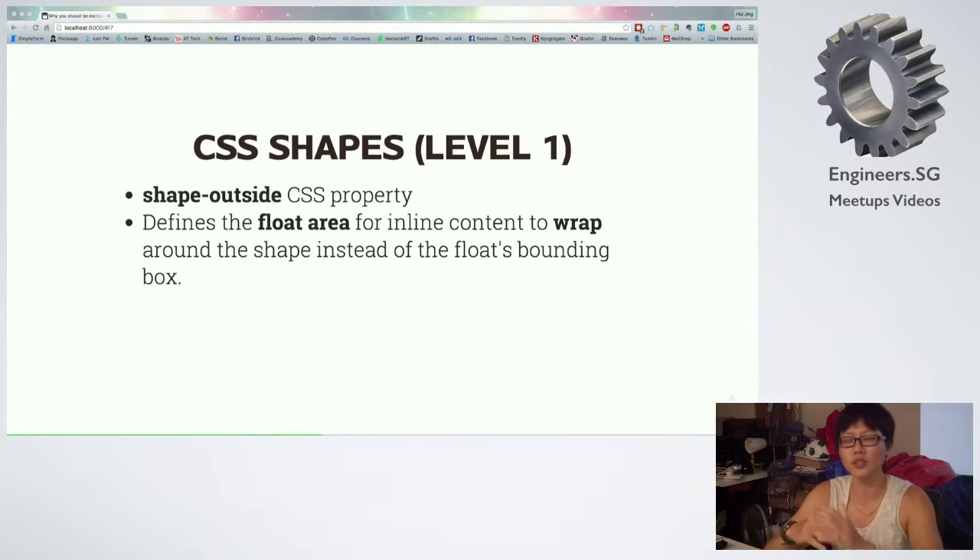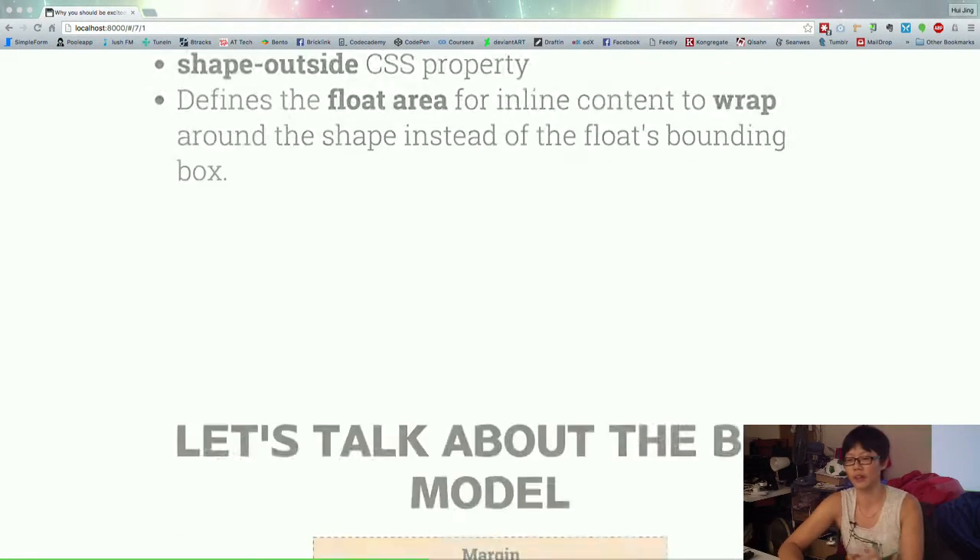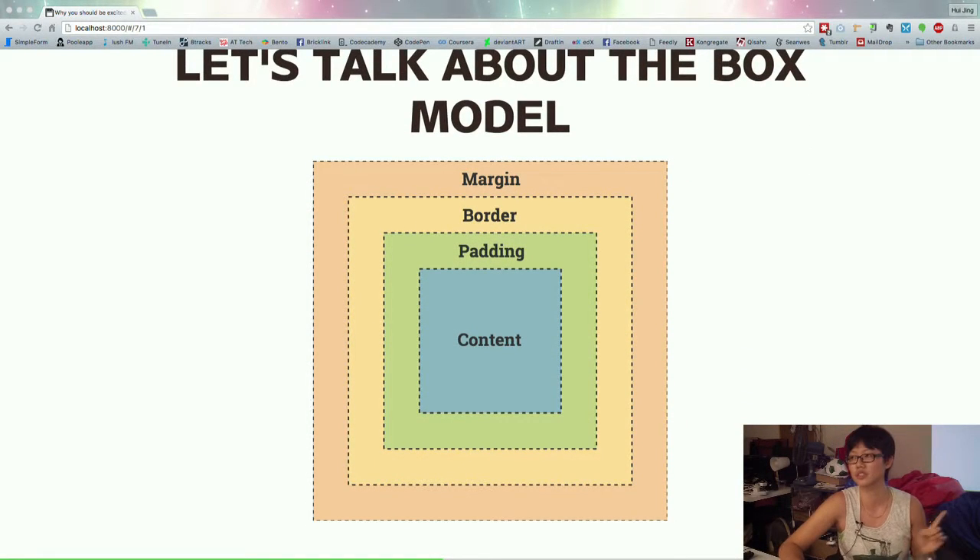Why level one? The full spec is what I originally wanted to cover, but due to some technical restraints they sort of spread out into two. CSS Shapes level one basically covers the shape-outside CSS property. In future levels of CSS Shapes, you'll actually be able to use shapes on elements other than floats. Right now, in order to use CSS Shapes, you have to float the element which you want the text to wrap around. The spec defines it as CSS shapes outside — it defines the float area for inline content to wrap around the shape, instead of the float's bounding box.